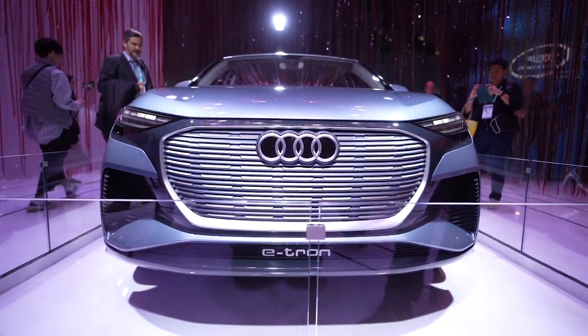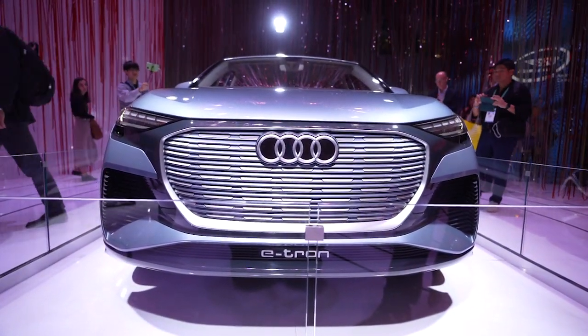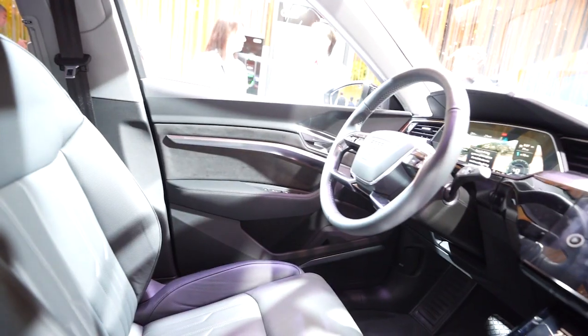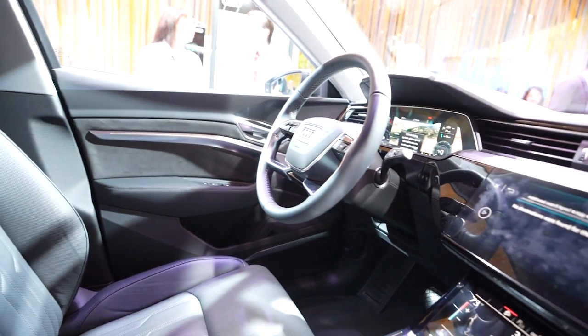There's also the Q4 e-tron concept on display — a very close-to-production concept shown at Geneva last year. The e-tron family announced so far includes the e-tron SUV, the e-tron Sportback, the e-tron GT coming soon, and then the Q4 e-tron as a more budget-friendly compact crossover to get more people into the e-tron brand.